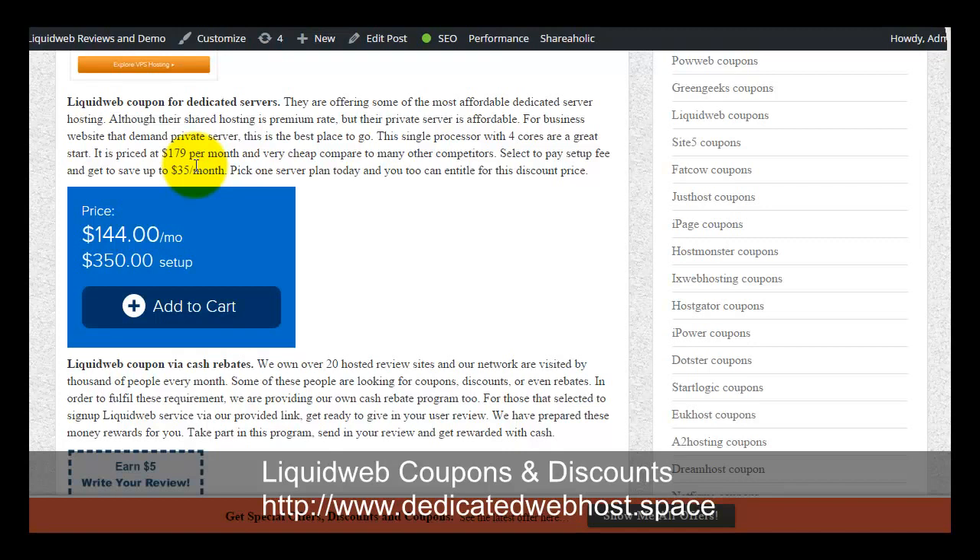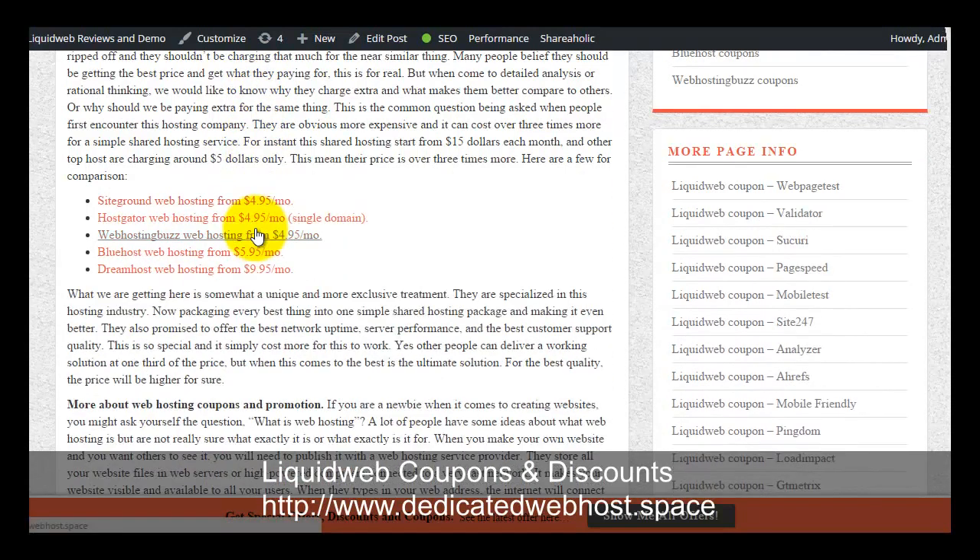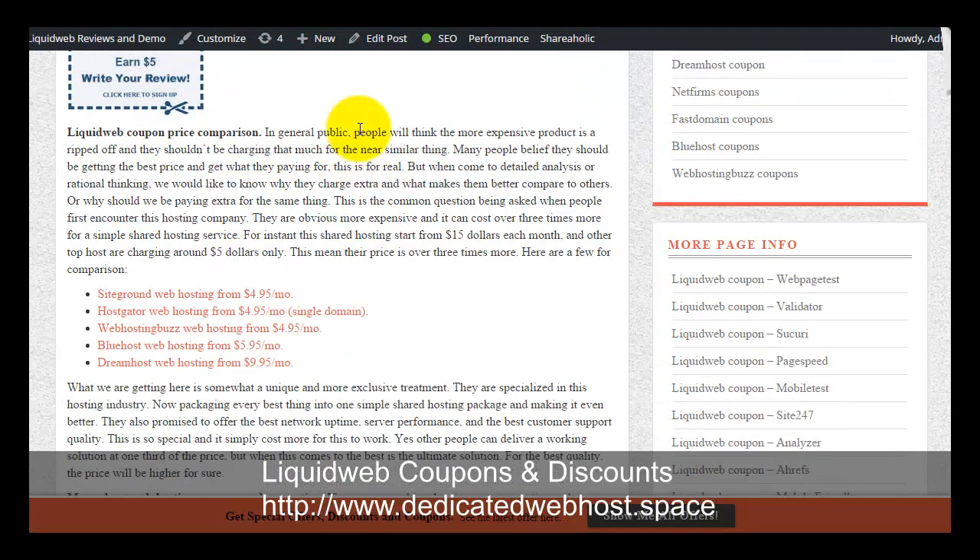If you don't want to pay the setup fee, the monthly price will be higher and you will end up paying more throughout the hosting term. You can also choose to participate in the cash rebate program — simply submit your customer testimonial and they will send a $5 reward as a token of appreciation.